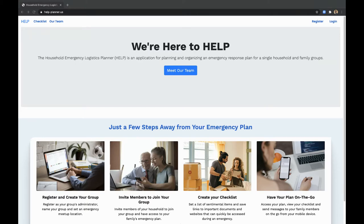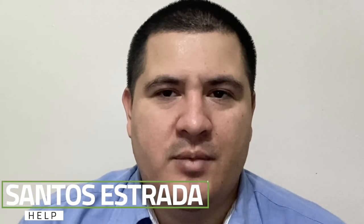Santos, over to you. Thank you, Donald. Hello, my name is Santos Estrada. My contributions to our application include front-end development, styling, database design, and assisting with the navigation bar and registration page.